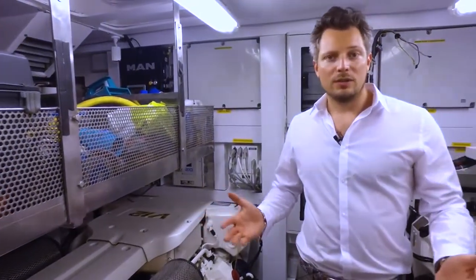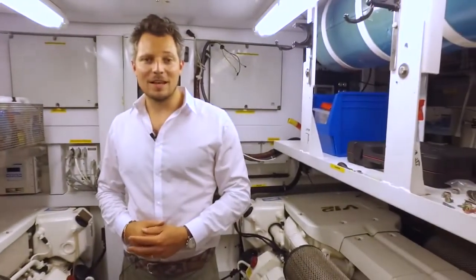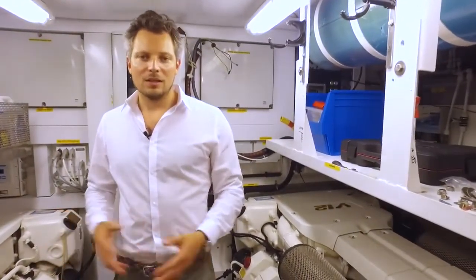So guys, that was it. Thanks for watching and I hope you'll see the next video from us. If you're interested, give us a call now.